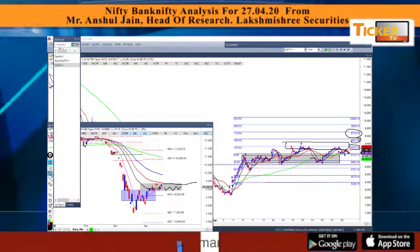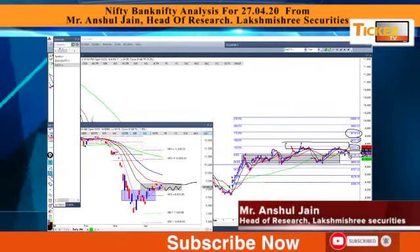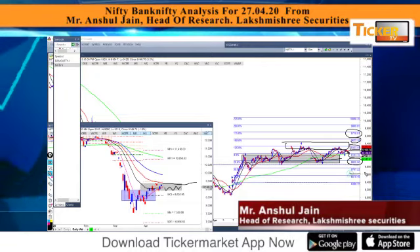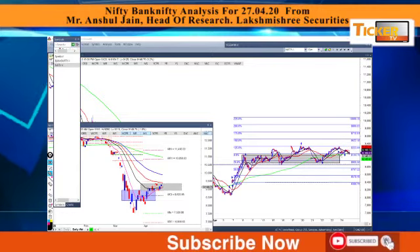On the contrary, if the support of 9144 is breached, the immediate targets on the downside will be the box low at 8955, and below that 8767 will be the next target. Since Friday was a very narrow range day, we can expect a larger move in the session ahead.